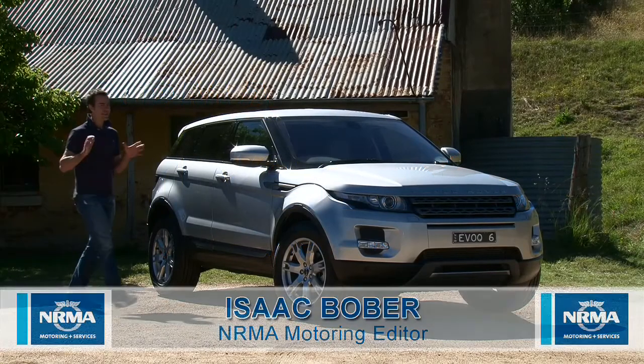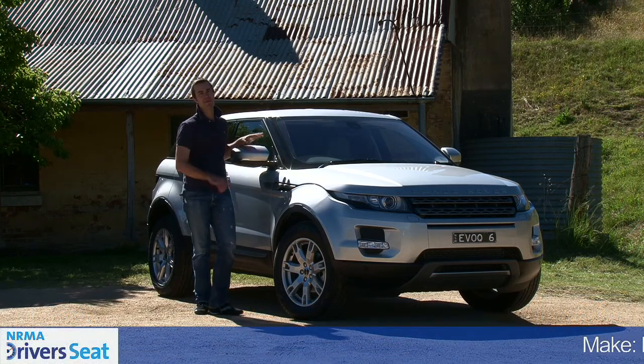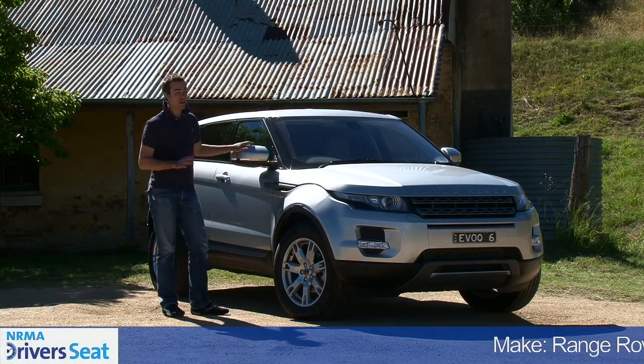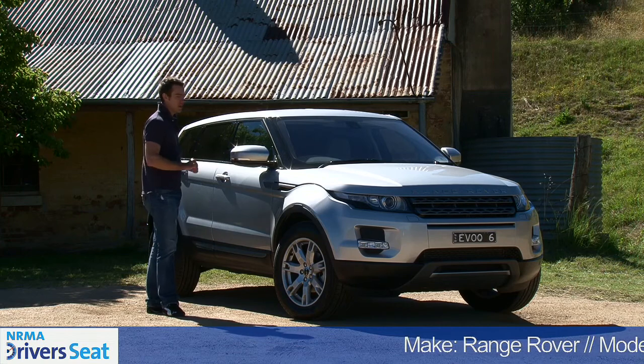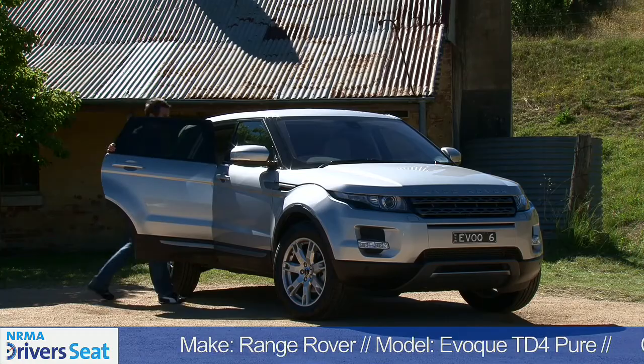The compact SUV segment is literally bursting at the seams with new metal, but nothing has quite the same impact as this Range Rover Evoque. It really is the car of the moment. But unlike a supermodel, this car is beautiful on the inside as well as the outside.